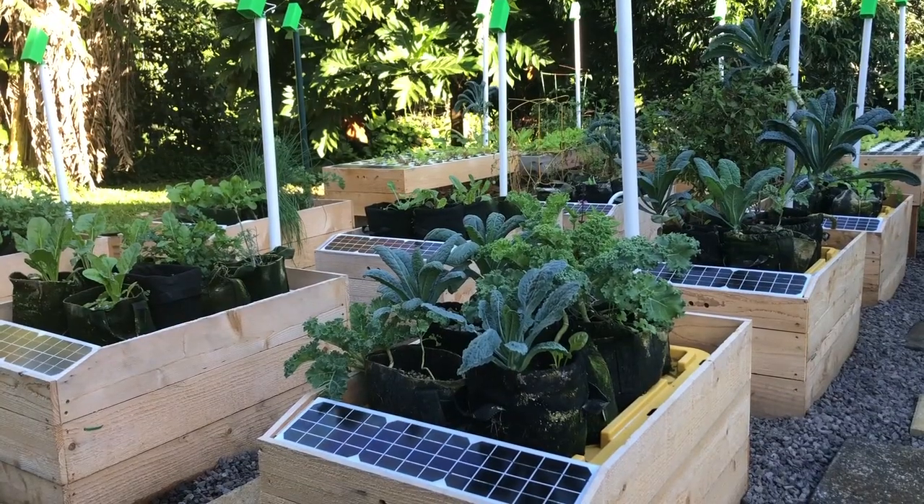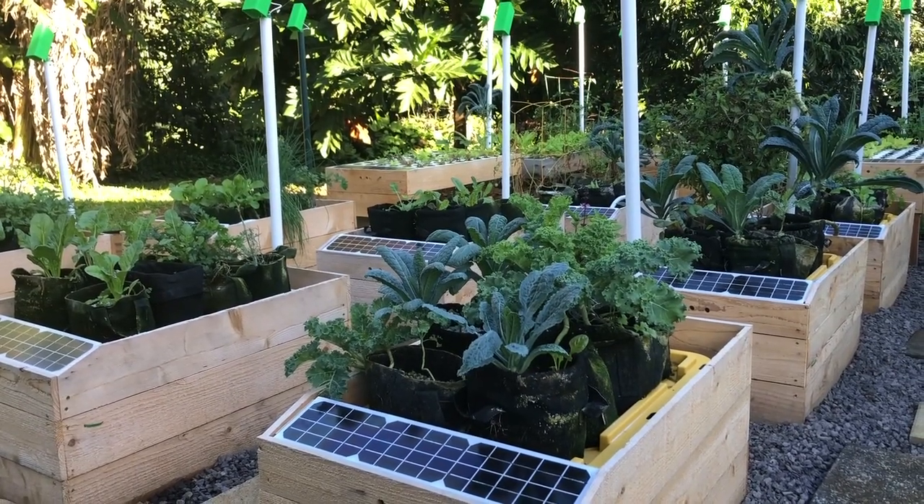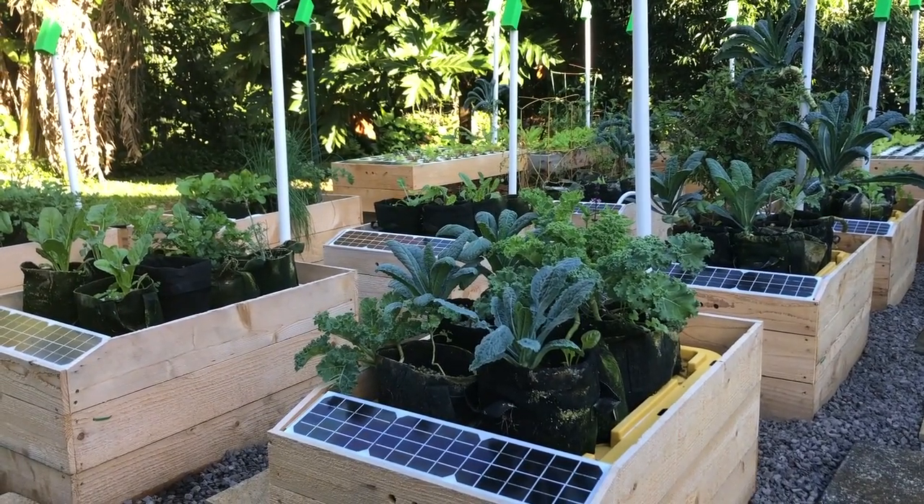Growing food hydroponically uses one-fifth the amount of land, 90% less water, and 70% less fertilizer compared to conventional farming.